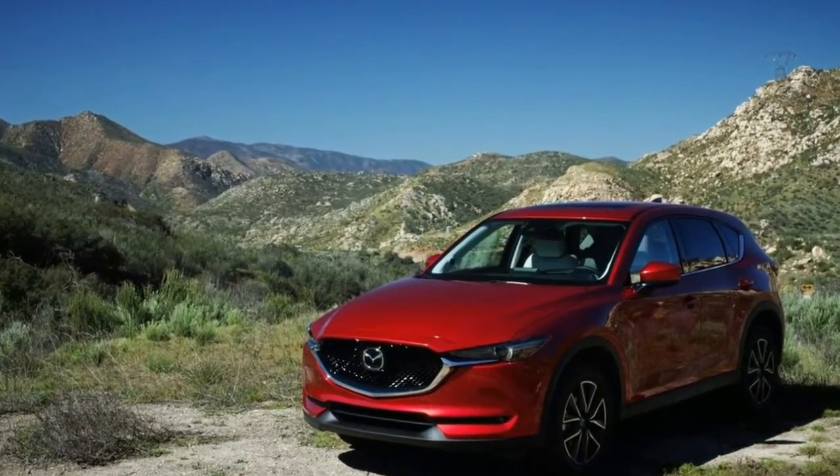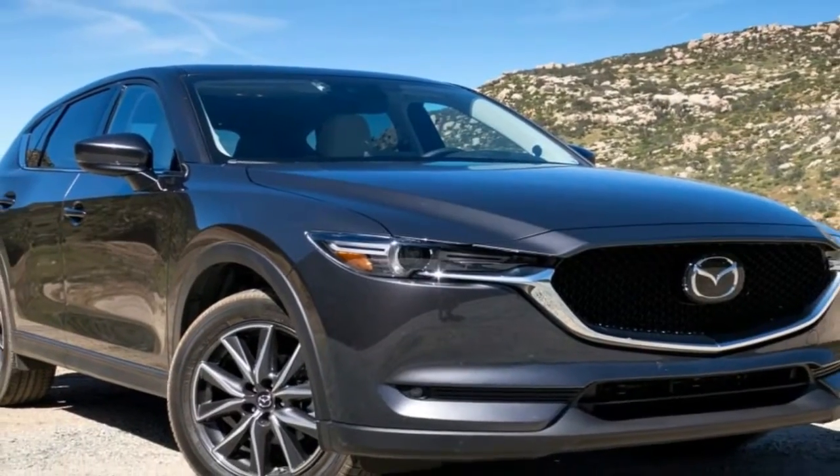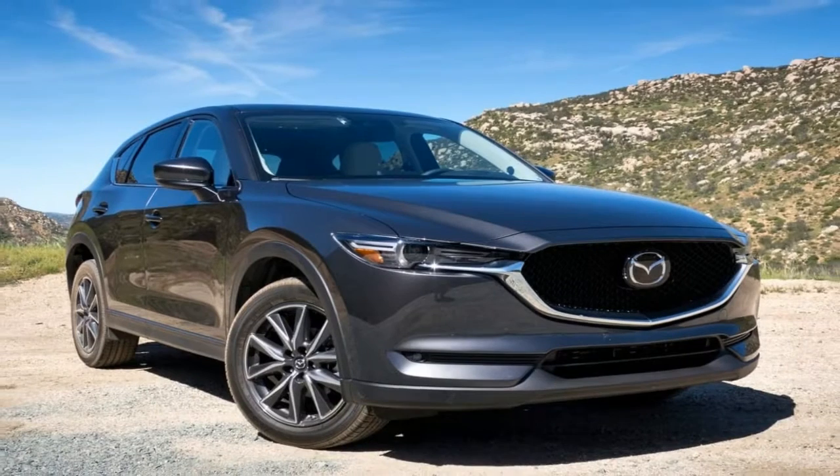However, safety is not missing — good road holding and very ready braking intervention are notable positives for the Citroën C4 Picasso.